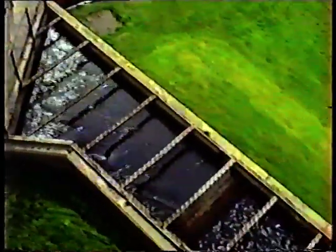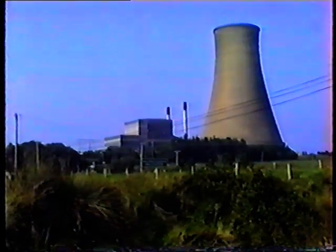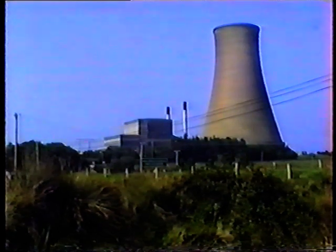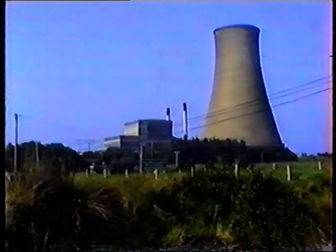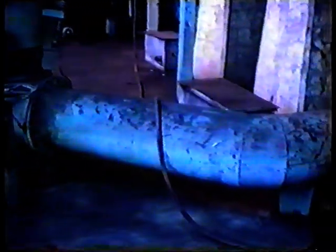The cold water for the condenser is supplied from the well of the cooling tower. The cooling tower is visually the most striking aspect of the site and plays a very important role in the operation of the station. The water is piped into the building and passed through the condenser by the cooling water pumps. As it passes through the condenser tubes, it cools the steam, changing it to water, and in the process its temperature is raised by 6 degrees.